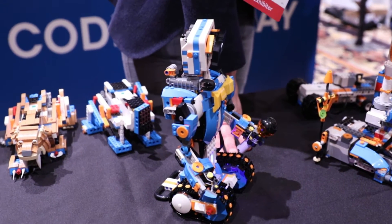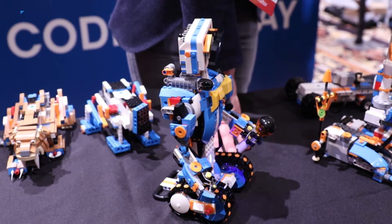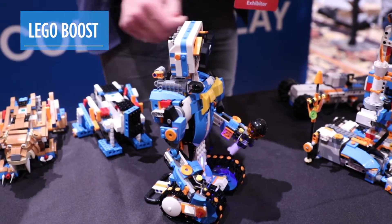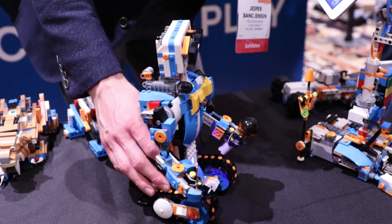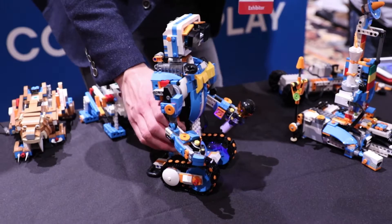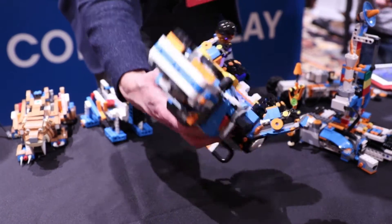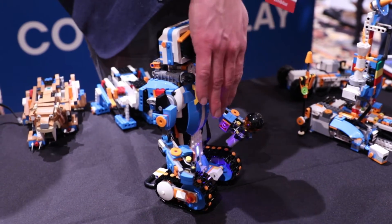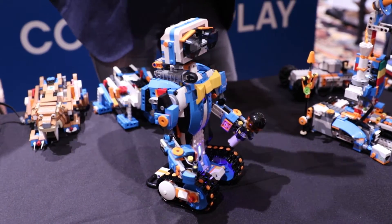Why not use Legos to teach kids about coding? Enter Lego Boost. It is a $159 Lego robot kit that allows you to make any one of five different robots with motors and other parts, and to program them and control them using a smartphone or tablet app.